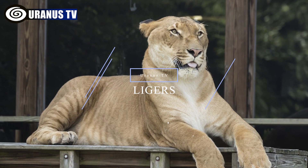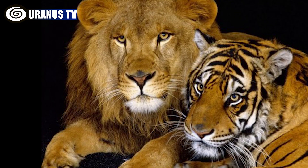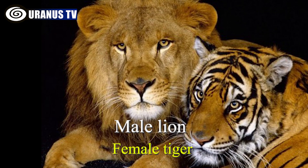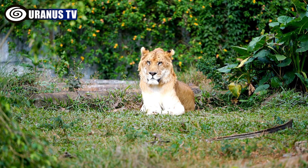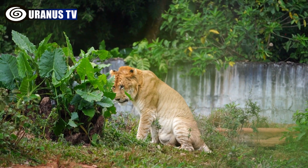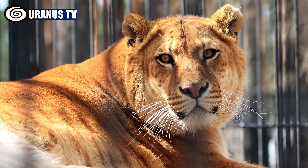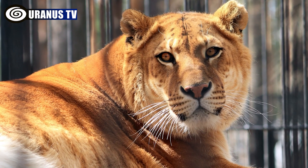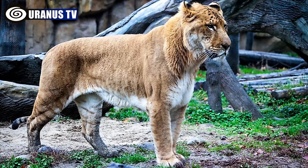Number 10: Ligers. Ligers are a famous hybrid animal resulting from a male lion and a female tiger. They are the largest of the big cats, often exceeding the size of both parents. Ligers are unlikely to be found in the wild due to the distinct habitats of lions and tigers. While they typically resemble and behave more like lions, they may exhibit some tiger traits such as enjoying swimming and having striped backs.